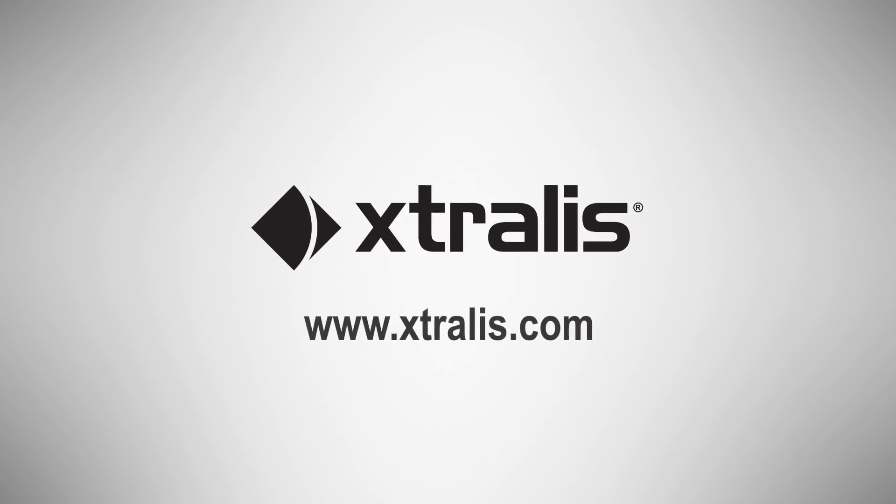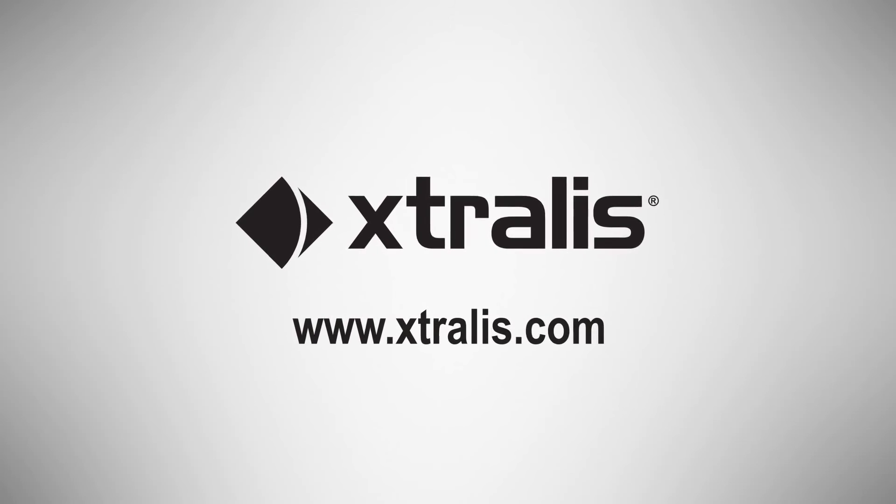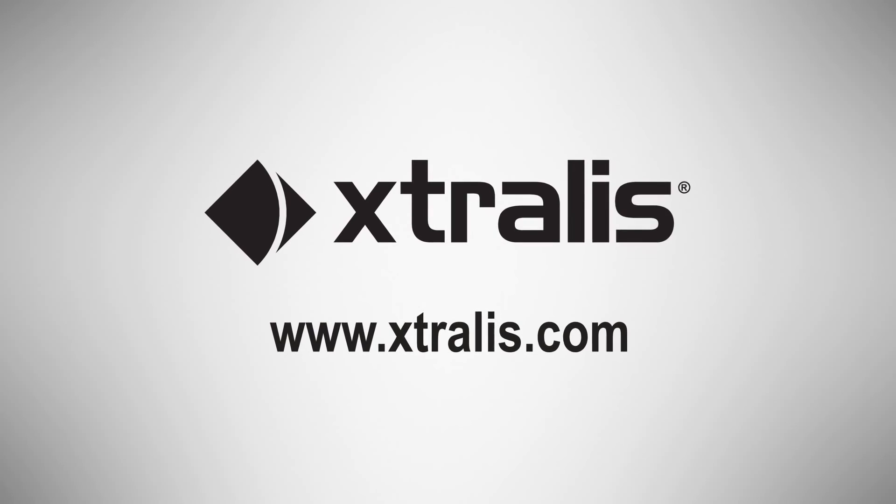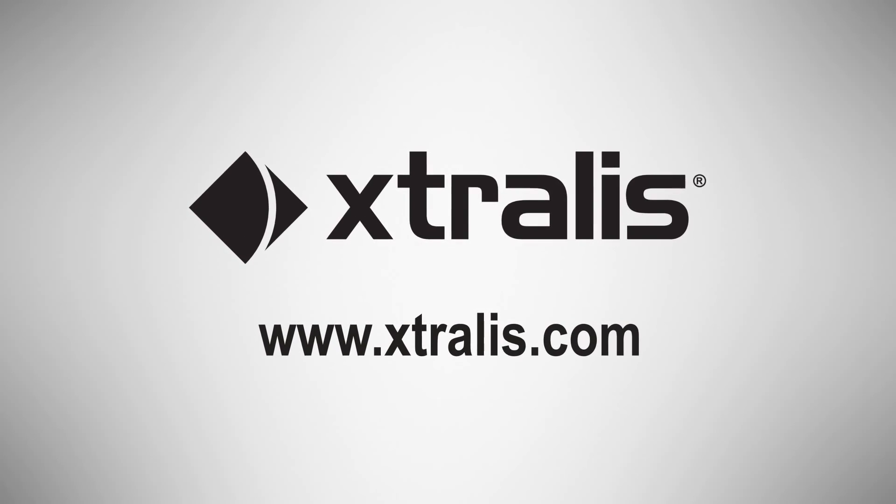Contact Xtralis today to learn how VESDA VLQ can provide the most reliable and cost-effective, very early warning fire detection technology for compact areas.